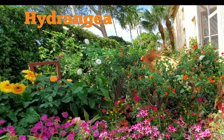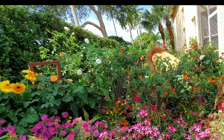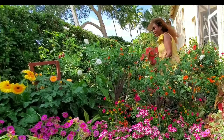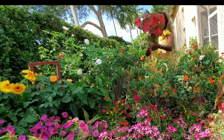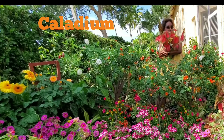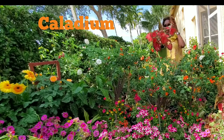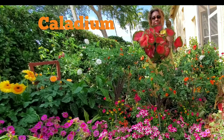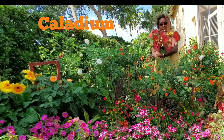We have one more thing we're going to talk about. This is the caladium. Look at that beautiful caladium — look at those caladium. You see, when we have the sun they're beautiful, right? They grow nicely.